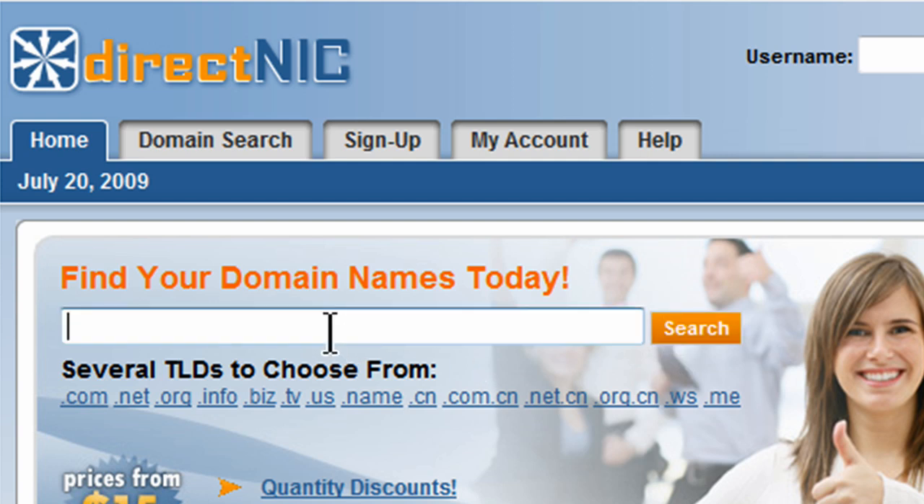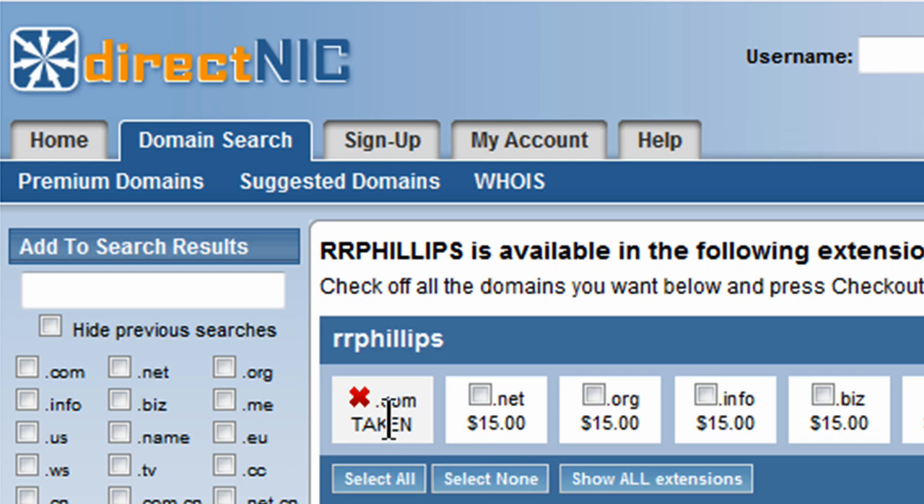And you can certainly do a search. So I'll do a search for RR Phillips. And of course, I see the .com is taken, but the .net is available, and so forth.